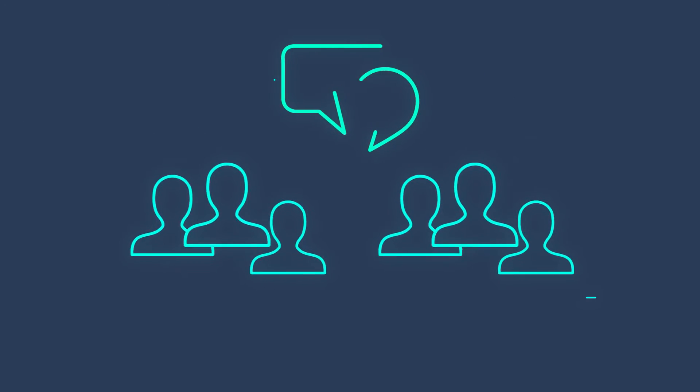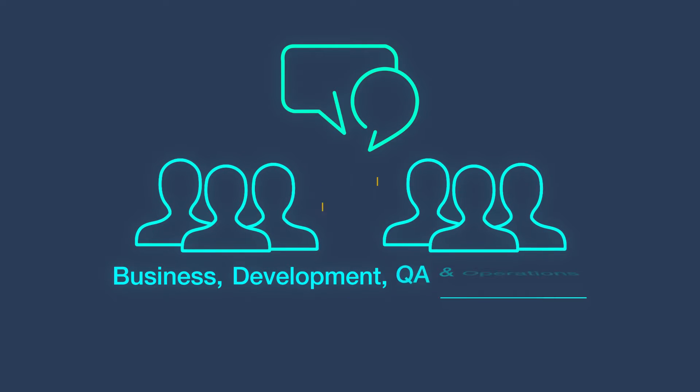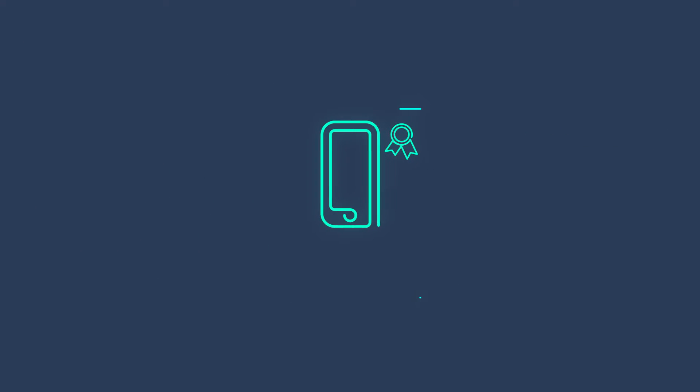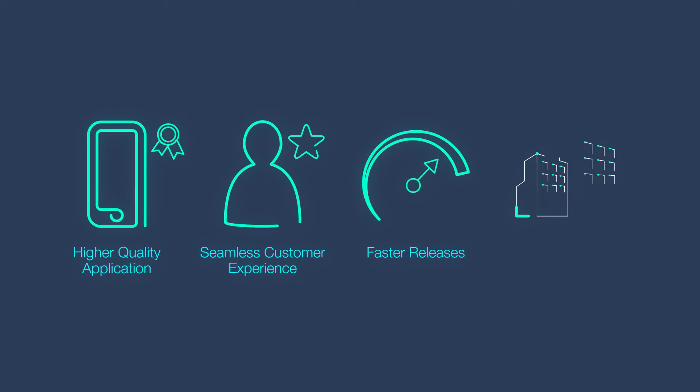It also helps to eliminate the traditional IT silos and binds the key teams — business, development, QA, and operations — together. What this means for your business is higher quality applications, seamless customer experience, faster releases, and reduced impact of defects on both the customer experience and the business bottom line.